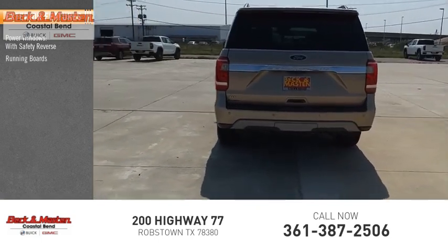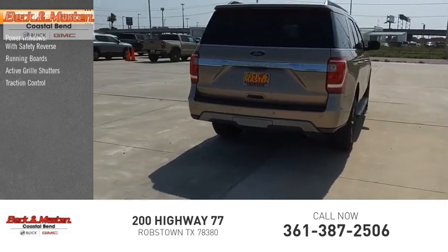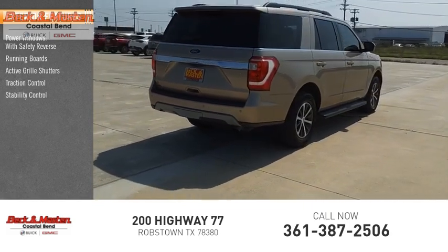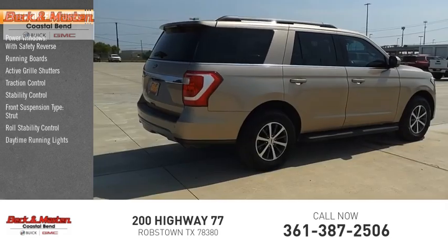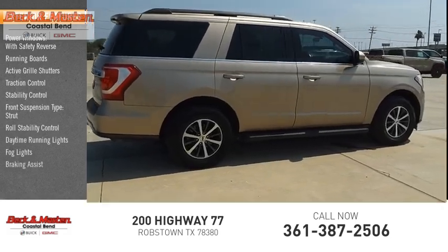Active grille shutters, traction control, stability control, front suspension type strut, roll stability control, daytime running lights, fog lights, and braking assist.